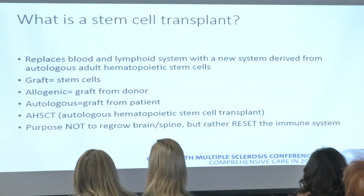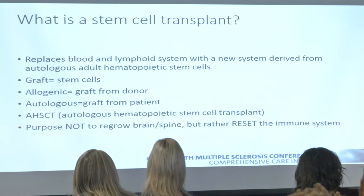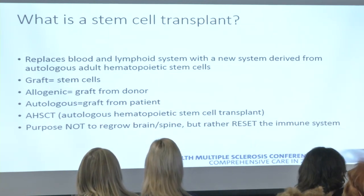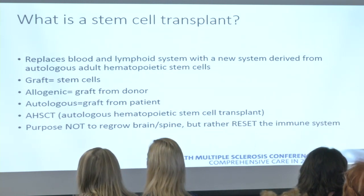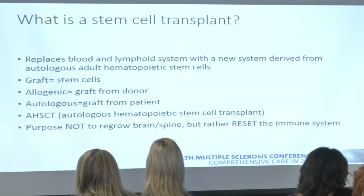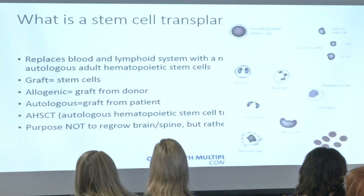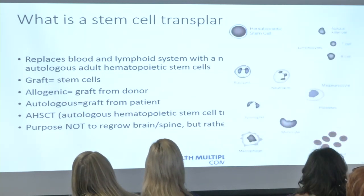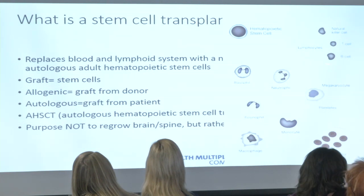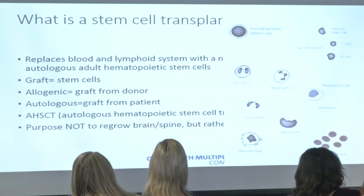The whole purpose of AHSCT is resetting our immune system — ablating it, getting rid of it, giving stem cells to grow it anew, hopefully so it is more tolerant and doesn't cause as much MS activity. It's not as much about regrowing or replacing damage that's already happened. Hematopoietic stem cells have the ability to turn into lymphocytes like B and T cells, granulocytes, platelets, and red blood cells — basically all components of our blood and immune system.